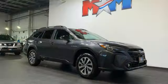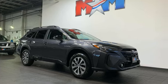Durable, reliable Subaru. There's even more to see in person. Take it for a test drive today.